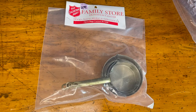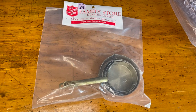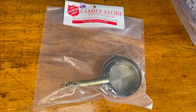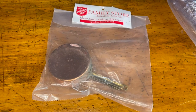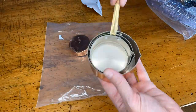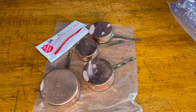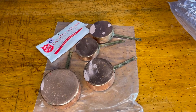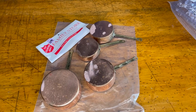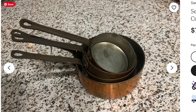This next bag I got for $4.99, and it's a child's set of pots. They are copper pots, so let's get them out of the bag and take a look. Extra bonus — they are measuring cups, and they are in copper. Obviously they need a little cleaning, but for $4.99 I think that is a good deal.